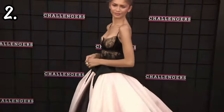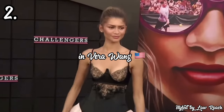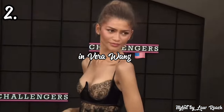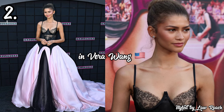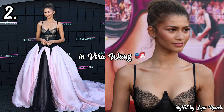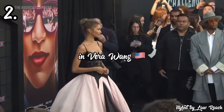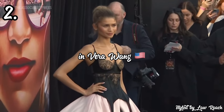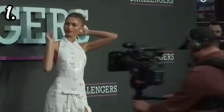In 2nd place, we have Zendaya attending the Challengers premiere in LA in a black and baby pink ball gown by Vera Wang, styled by Law Roach. For a finale look, this wrapped things up beautifully. A lot of people felt she took a 360 turn from serving tennis court fashion and didn't see the connection to the movie. While the theme wasn't entirely apparent, the messy hair still references how your hair would look after a tennis match, which drives the point home. I love the grandness of this look and how dainty she appears — the mixing of colors and fabrics works beautifully.